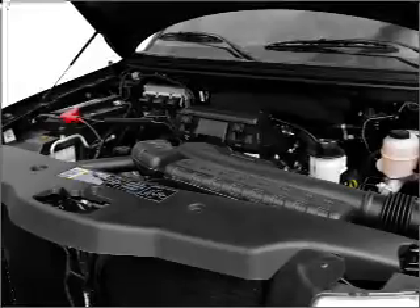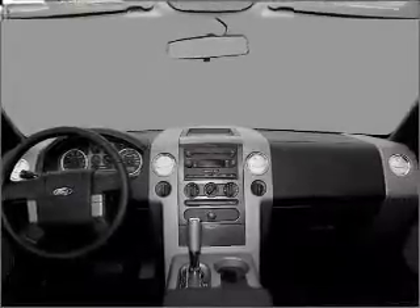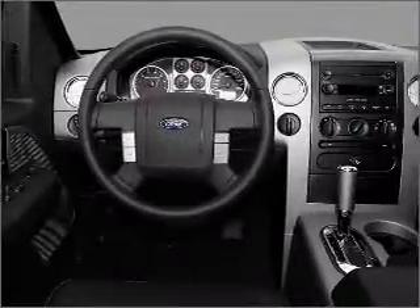Power windows, power steering, cruise control, power mirrors, an alarm system, an AM-FM stereo with a CD player, and an adjustable tilt steering wheel.